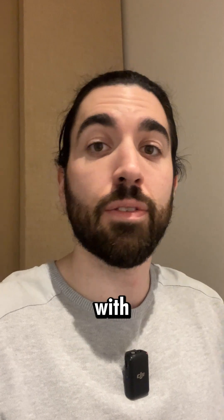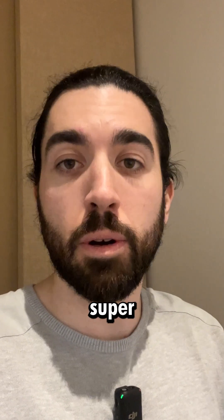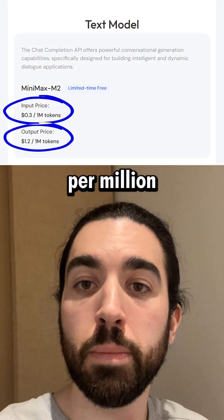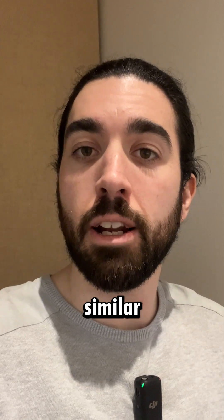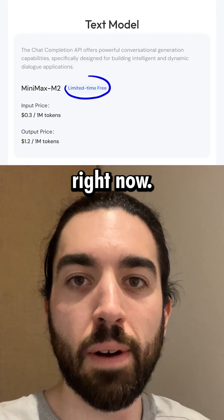You can use it locally with four GPUs, for example, with something like VLLM, or you can use the API super cheaply at 30 cents per million input tokens and $1.20 per million output tokens. Very cheap compared to other alternatives that are similar in performance. It's also free on the Minimax platform if you want to try it right now.